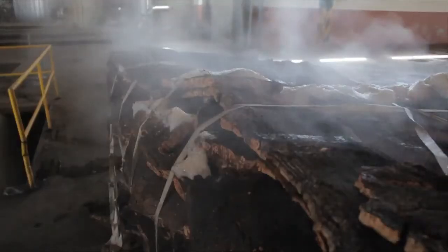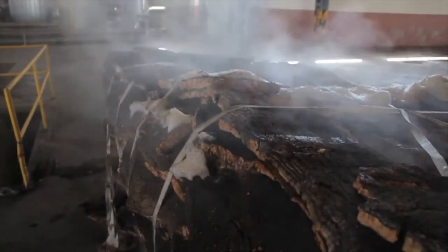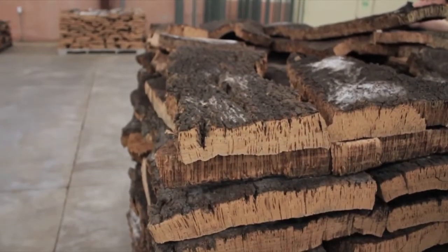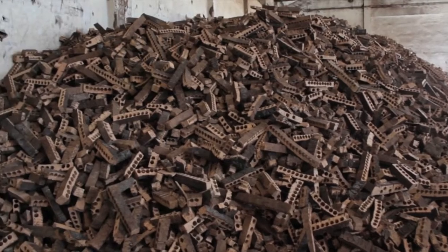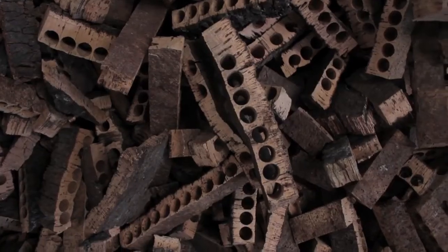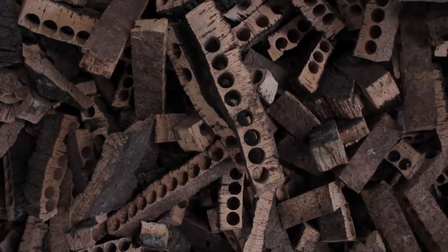We make cork flooring. It's actually an industrial process that uses cork waste from the cork stoppers manufacturer. We are basically a recycling company that gets all this cork waste and makes product out of it.